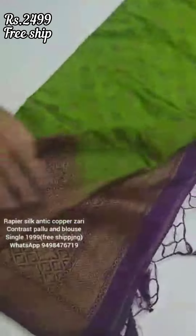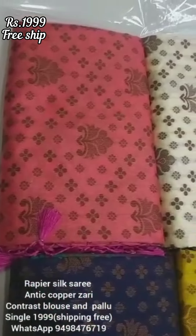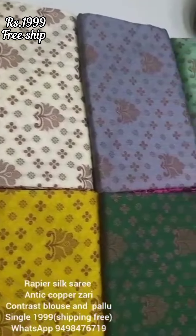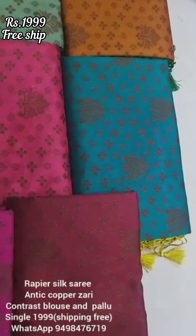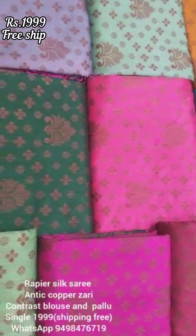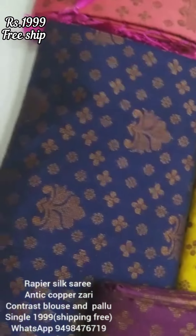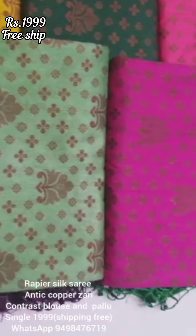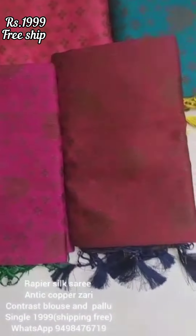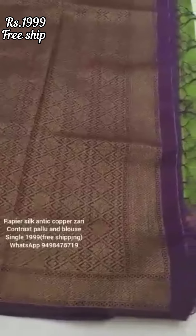This is a complete factory sale with different quality and reasonable price. This is a rapier silk saree with antique finish. The saree has a very different fabric — a light jute mix. The saree has a very prominent border with a very different shape.